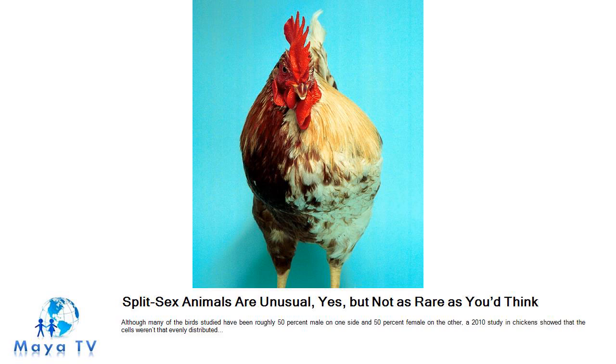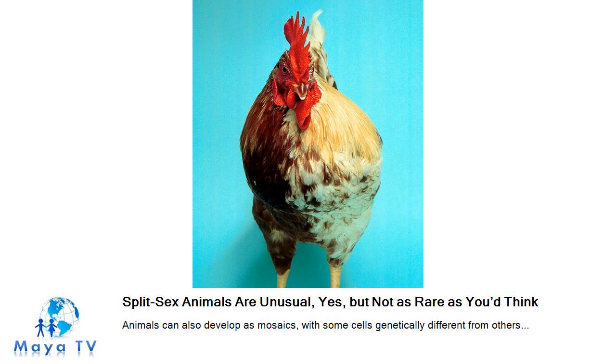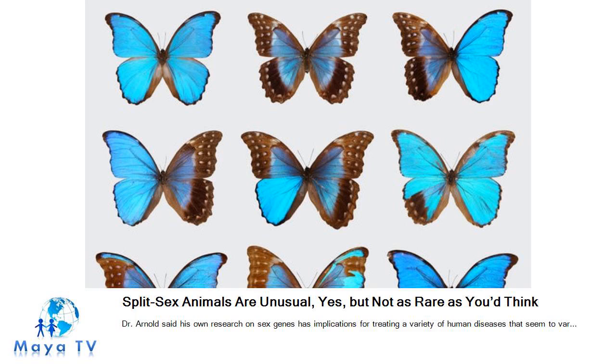Dr. Arnold said his own research on sex genes has implications for treating a variety of human diseases that seem to vary by gender. His UCLA collaborator, Rhonda Voskell, has found, for instance, that in multiple sclerosis, a genetically female mouse with two X chromosomes fares worse than a mouse with an X and a Y, even if they have the same hormones. Understanding why females fare worse could help explain and treat MS in people, where there is also a gender difference, with women accounting for three times as many cases as men.